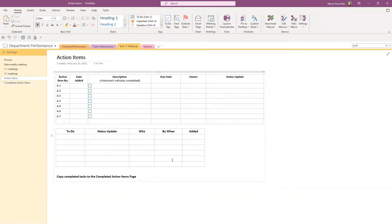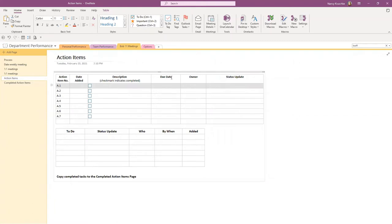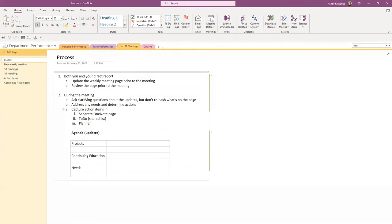What happens when action items are done? If several are done, it gets cluttered seeing what's completed and what's not. Several clients like the idea of copying or cutting completed items and pasting them onto a separate 'Completed Actions' page. This gives you a nice view at the end of a quarter or year to see all the things Bob was working on, here's everything he got done, and here's what he's still working on. You can set these up as templates, which makes life really easy.